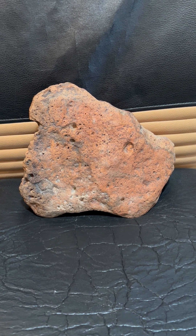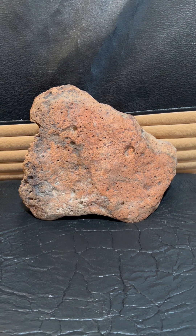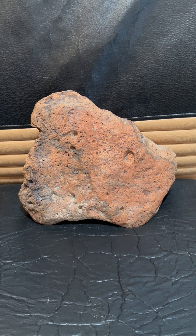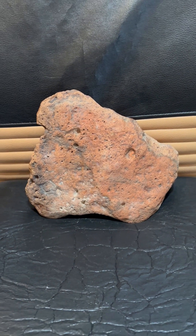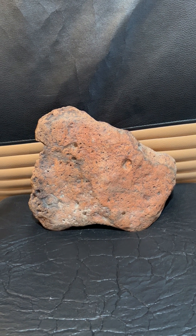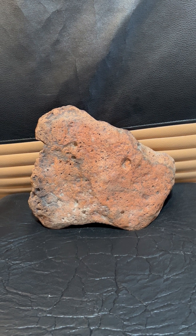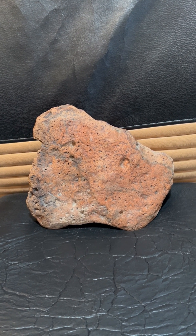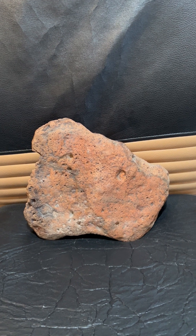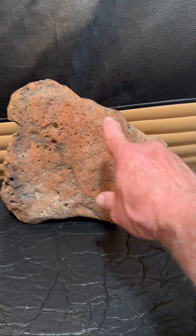Here we have another outstanding, very well carved rhyolite plaque — a Paleo story stone facing mammoth effigy that was found on the surface in the Calico Hills, Mojave Desert, California. This beautiful plaque has been carved in Paleo times all around the perimeter.